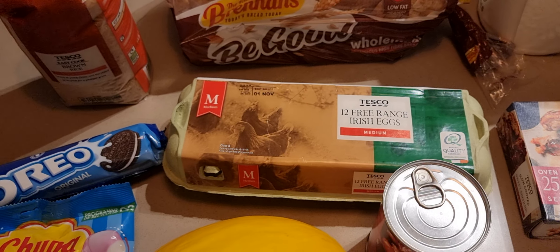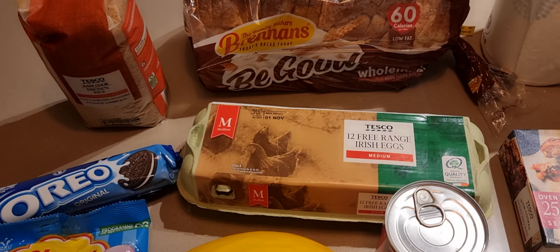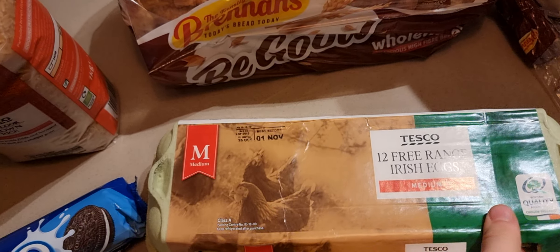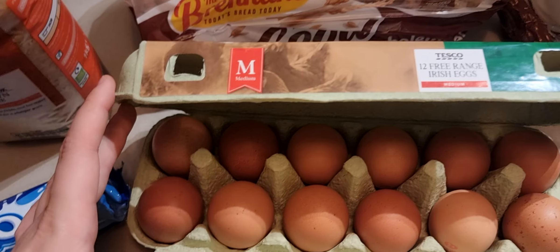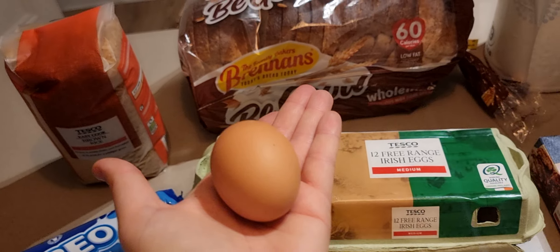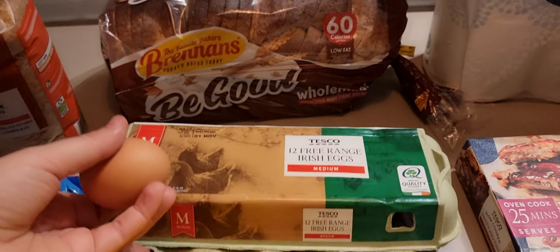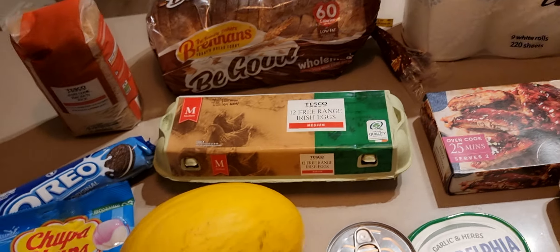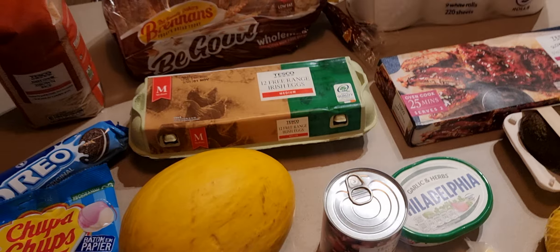Free range Irish eggs, 12 for €3.85. These are medium-sized — here's a comparison against a can. I think it's nice to buy large ones but they didn't have large ones available in the 12-pack.